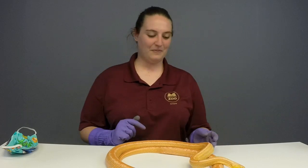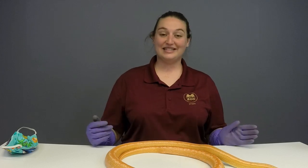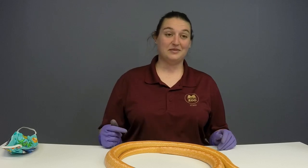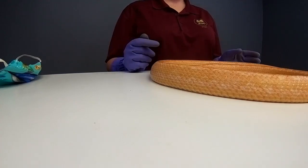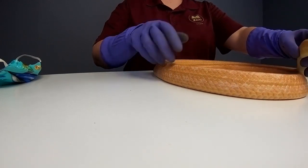Zoe, age 9, would like to know how long they can get. These guys can get between four to six feet, but they have been found to be up to eight feet. Creamsicle here is about the same length as I am tall, so she's about five and a half feet long.